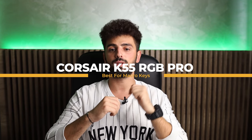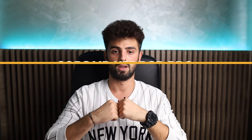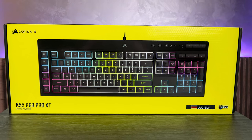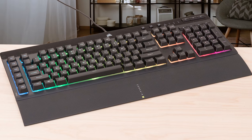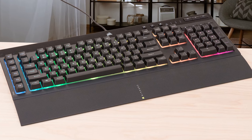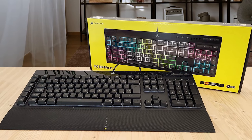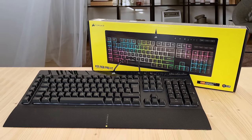At number 2 we have the Corsair K55 RGB PRO, which is best for macro keys. The Corsair K55 RGB PRO combines the features of a mechanical gaming keyboard with the affordability of a membrane model, albeit imperfectly. The first thing you'll notice when you use the K55 RGB PRO is how quiet it is — thanks to its rubber dome case switches and plastic chassis, this board is remarkably quiet. You can light up your desktop with 6 onboard lighting effects,